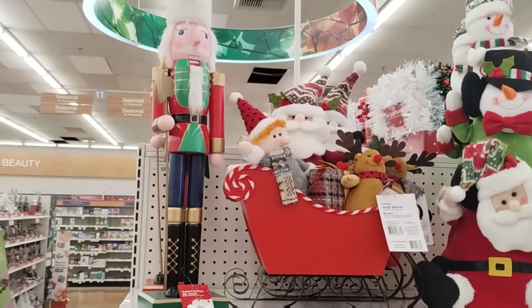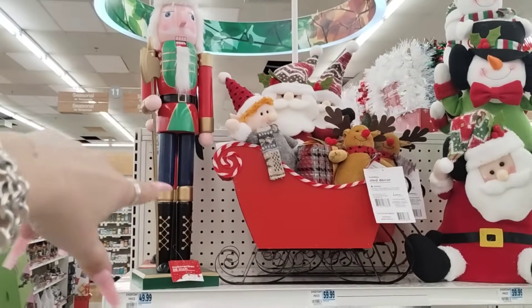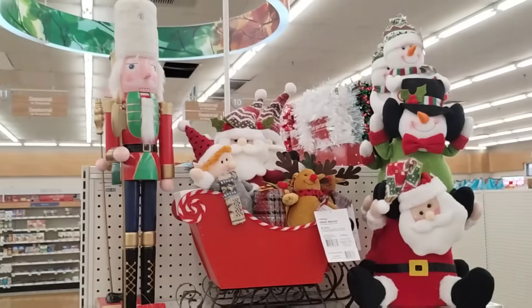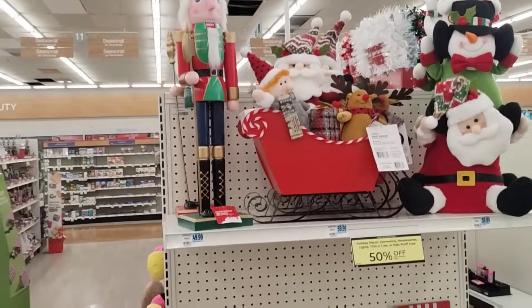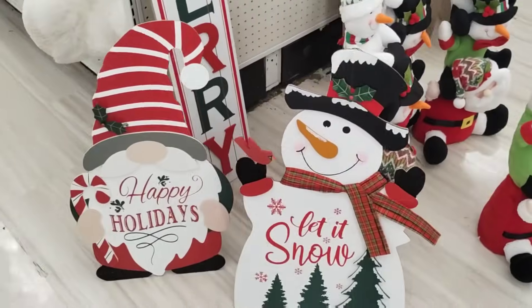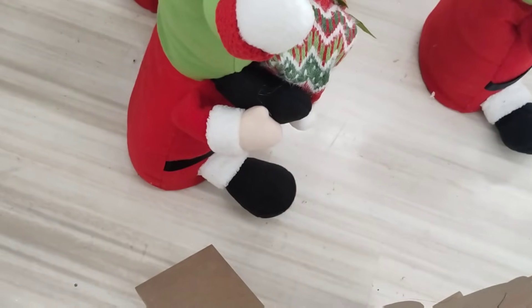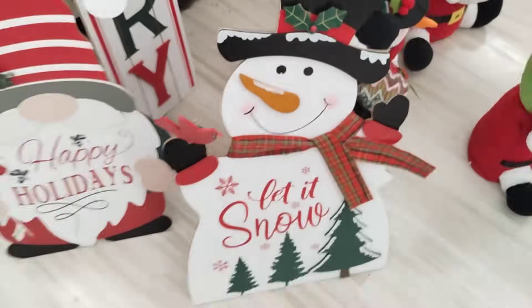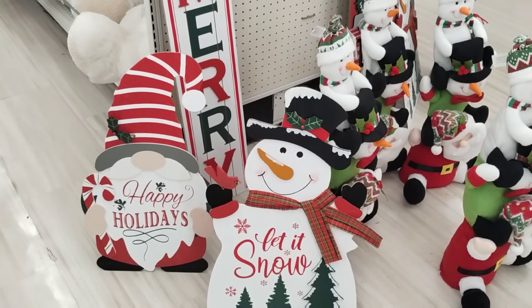They do have this little cute vignette set up. The Nutcracker is $49.99 but has 50% off. The Slay is $59.99 — I think it comes with all of these people, so it would actually be $30. Then you have the Triple Decker, $39.99. They also have these little guys — the snowman with the cardinal. I like the snowman with the cardinal and his little plaid scarf. That's cute. Some of the stuff's not priced because we're a little early.